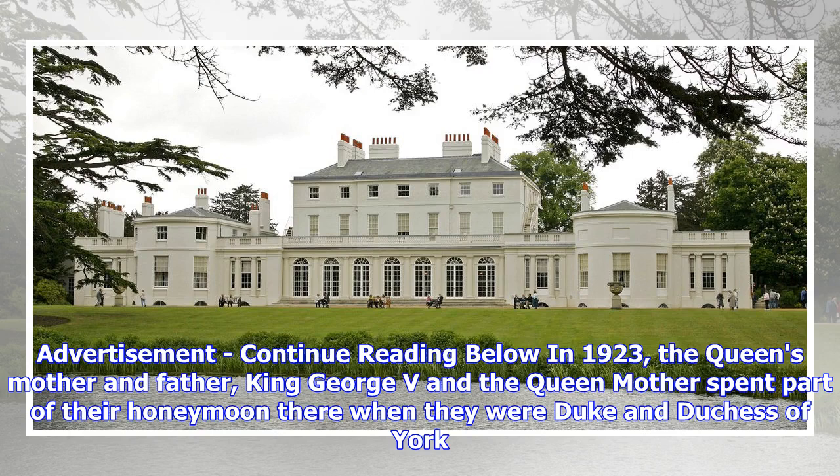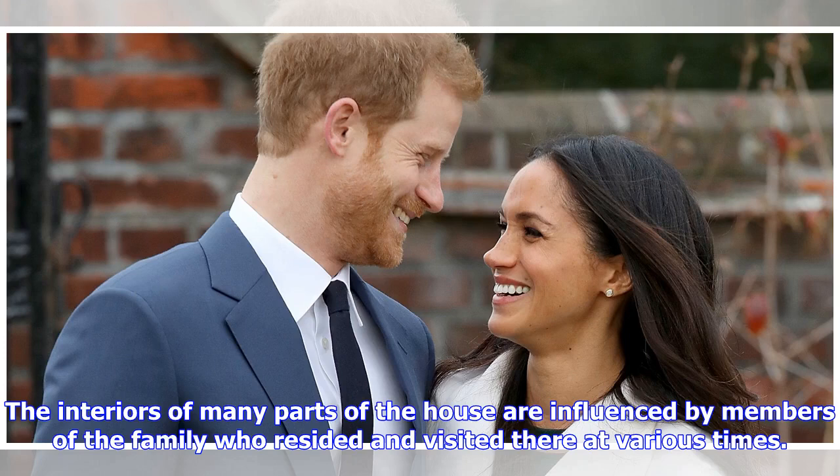In 1923, the Queen's mother and father, King George V and the Queen Mother, spent part of their honeymoon there when they were Duke and Duchess of York. The interiors of many parts of the house are influenced by members of the family who resided and visited there at various times.